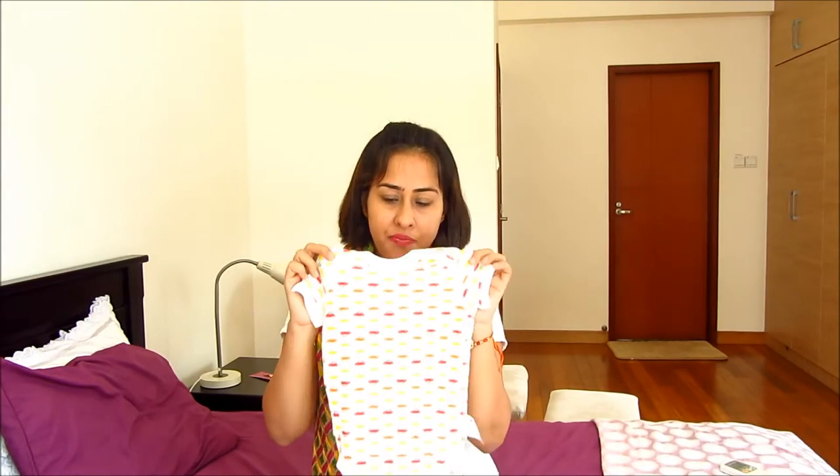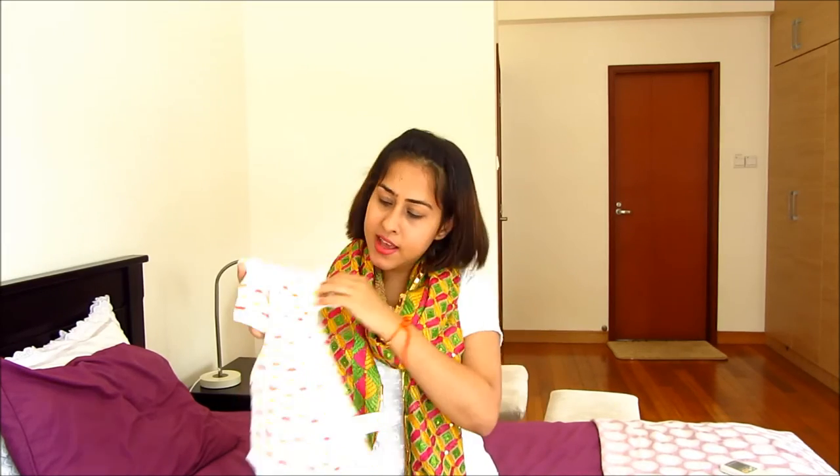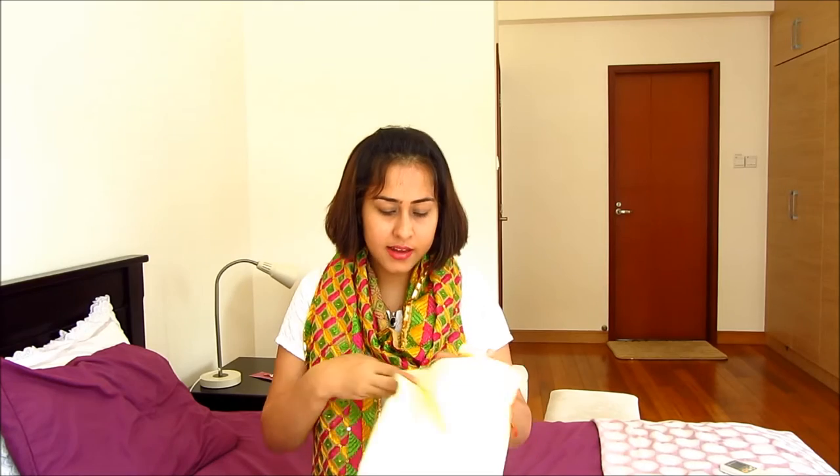Last but not least, I got these really cute mesh onesies from Uniqlo. I happened to go into Uniqlo and saw they were half price. I got a yellow one with cute cars on it, a plain yellow one, and two white ones. That's it — that's all for this haul! Let me know how you liked it, have a nice week, and thanks for watching. Bye bye!